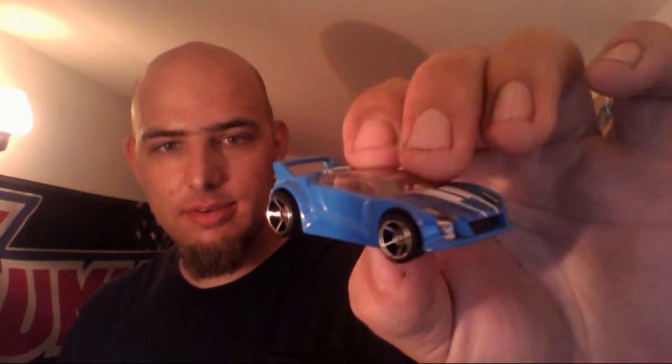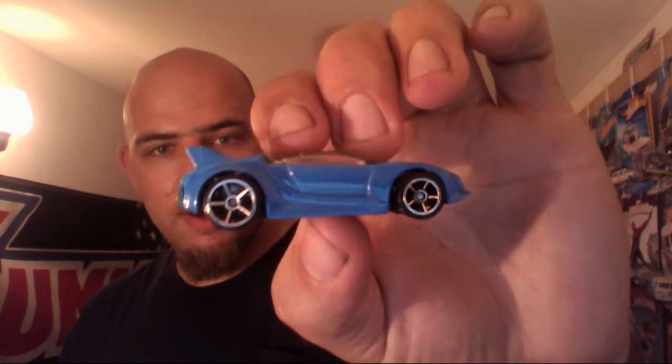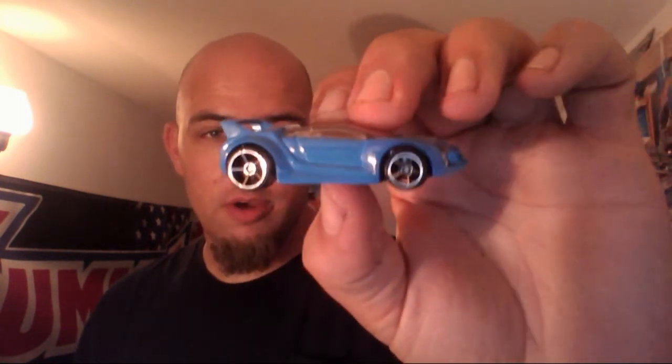First on the list for wheel swaps today — remember my video from two nights ago where I showed that blue Quick and Sick that had those blue wheels on it, and I said the blue wheels just didn't do it for me? So I found some wheels to match the interior of that car, and it's done and ready to show. Voila! Check that out — sick baby blue color, nice chrome five spokes, matching the interior. I hope you guys like this.